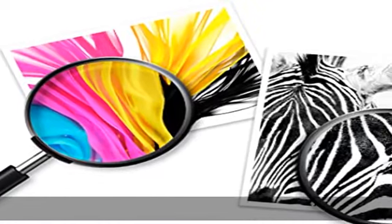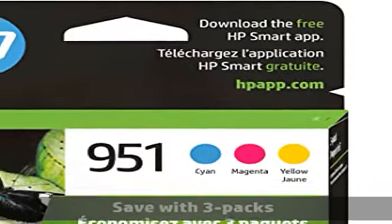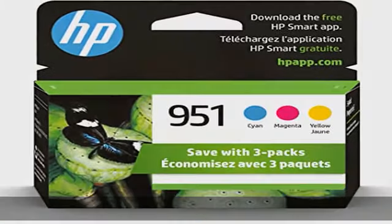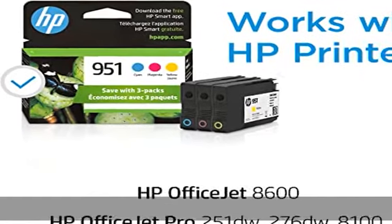What's in the box: three new original HP 951 cartridges — 1 cyan, 1 magenta, 1 yellow. Model number CR314FN. Check the link in the description to get this product today at the best price.